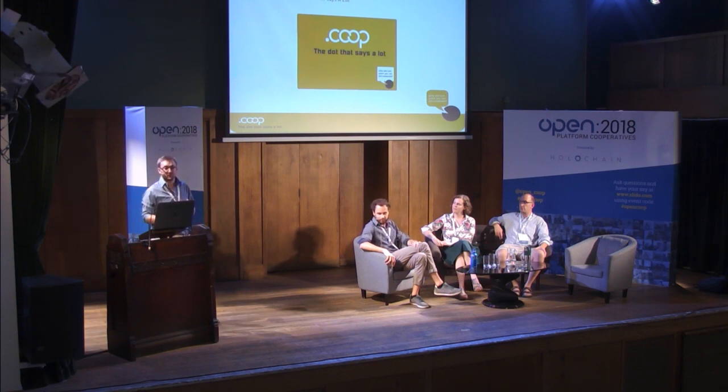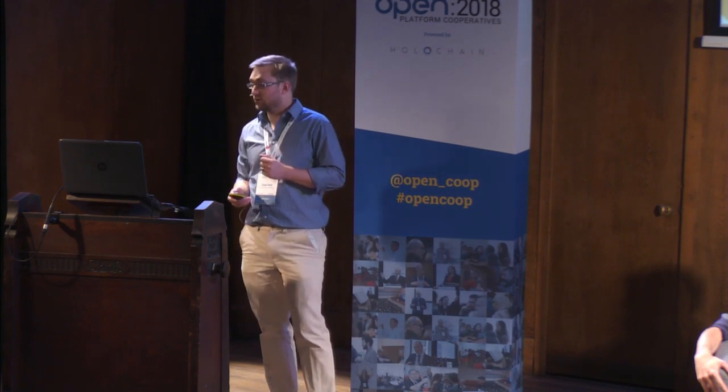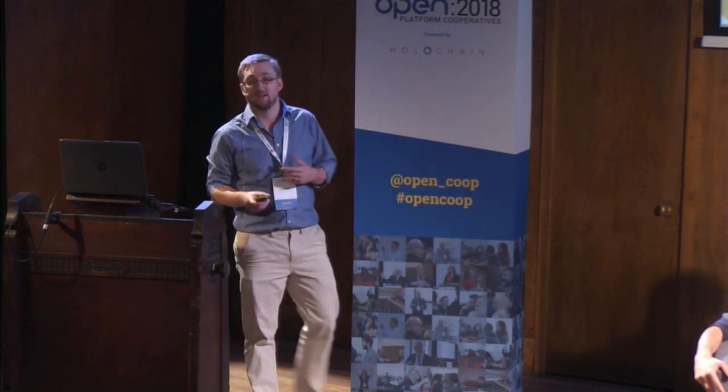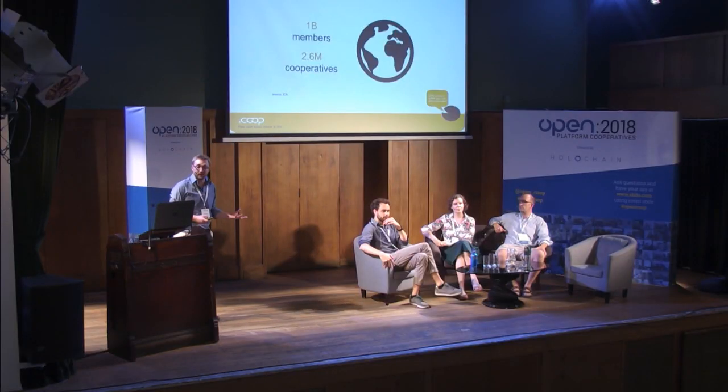I work for .coop as a top-level domain. This was launched in 2001 and was specifically for the cooperative movement — back when the internet was relatively young and quite small in terms of both the number of people using it and how many domain extensions were allowed by the internet regulator ICANN. The .coop domain together with the .coop mark was aimed to take advantage of the powerful medium of the internet not only for businesses but also for life in general and day-to-day applications.